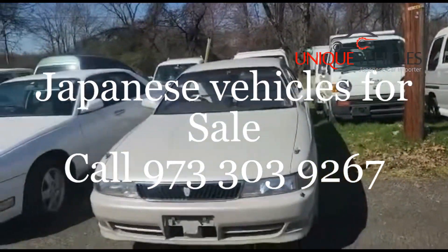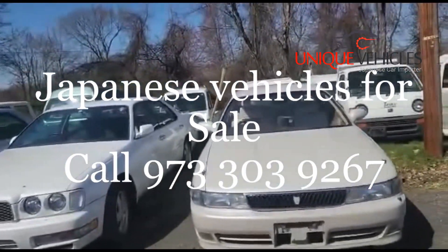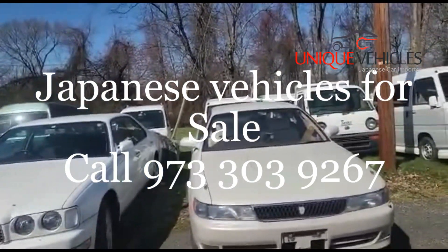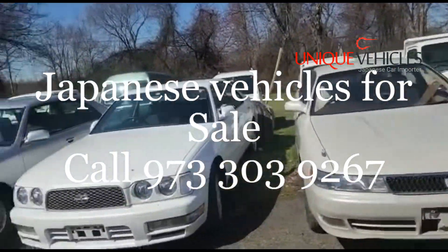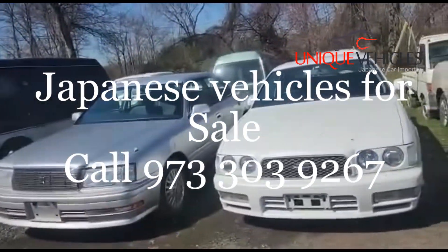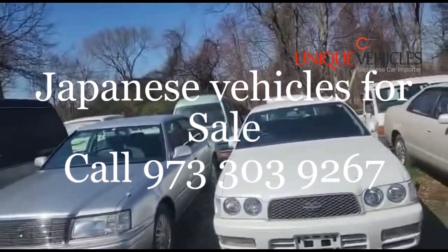In front of you is a Chaser — this is a '95 Chaser, overall in excellent condition, interior and exterior. It's only got 39,000 kilometers. Next to that is the '96 Gloria, which is also in excellent shape overall.